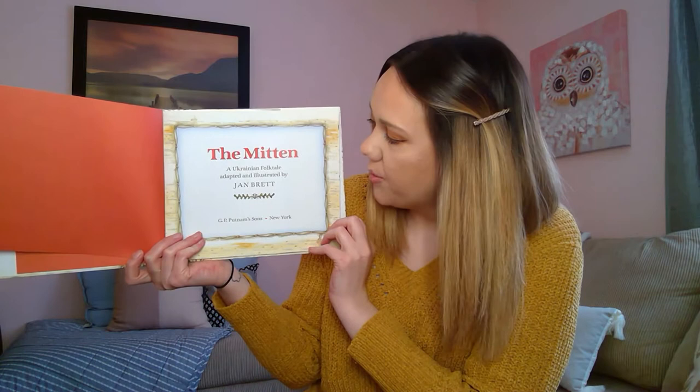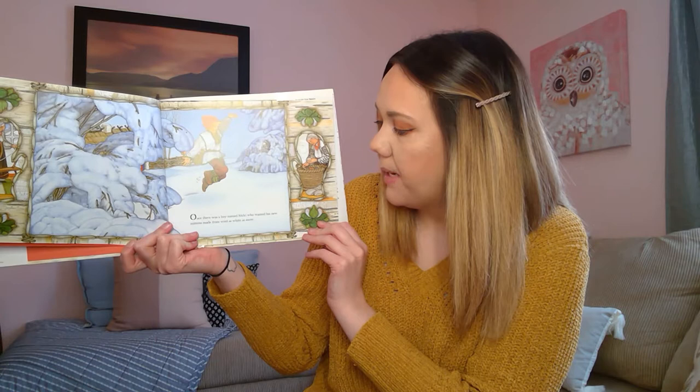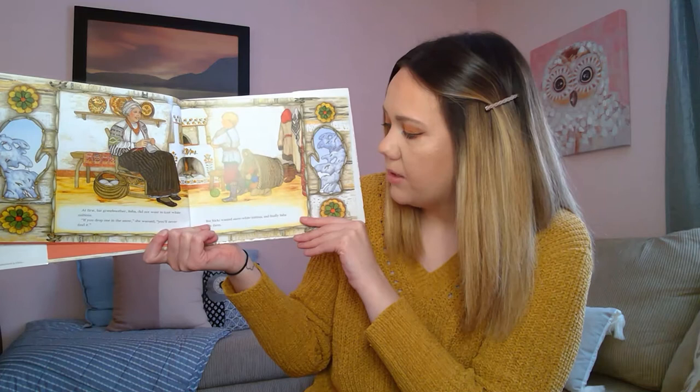The Mitten, written and illustrated by Jan Brett. Once there was a boy named Nicky who wanted his new mittens made from the wool as white as snow. At first his grandmother Baba did not want to knit white mittens. 'If you drop one in the snow,' she warned, 'you'll never find it.' But Nicky wanted snow white mittens and finally Baba made them.